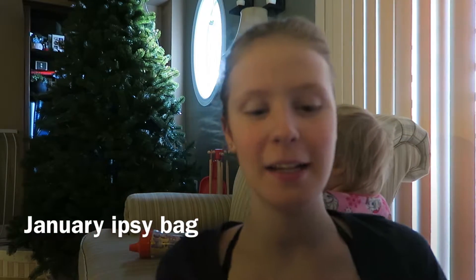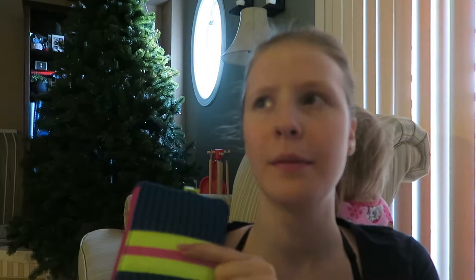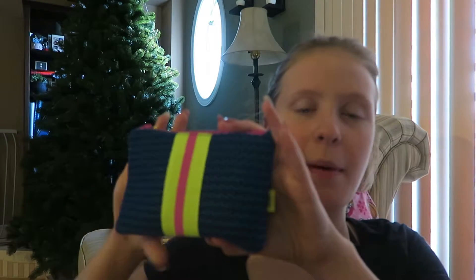Hey guys, good morning. It's actually like 7am, but it's light enough out and it's before work, and I'm actually not late for work, so I thought I would film a video really quick. I got my Ipsy bag in the mail — I think last night or two days ago — but I wasn't here so I got it now. I did take it out of the pink packaging because Kaylee really wanted to play with the pink packaging, so that's what I'm going to film this morning really quick.